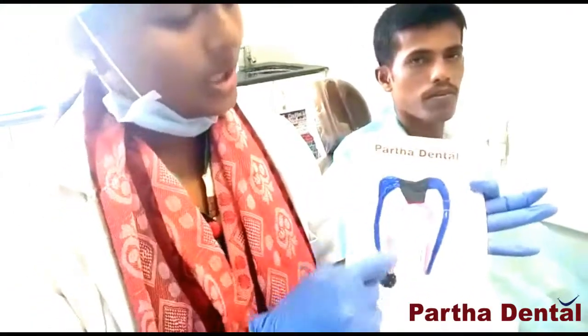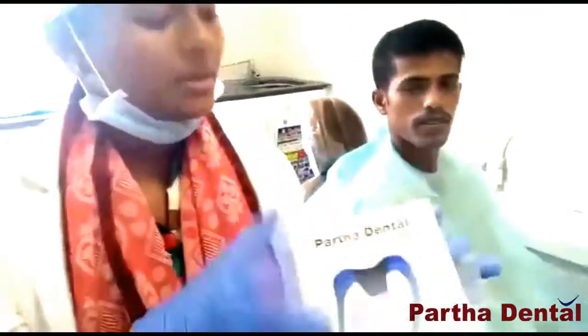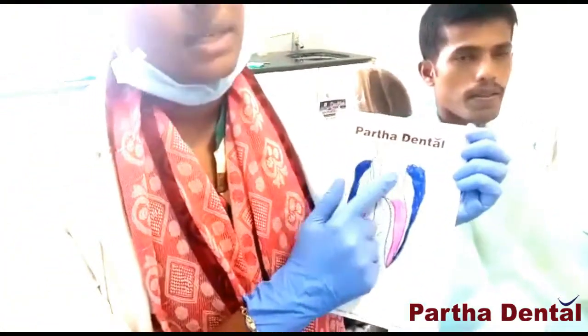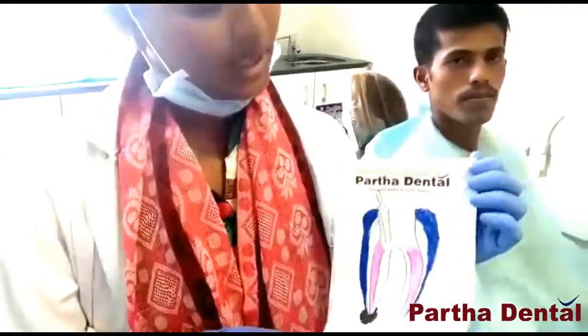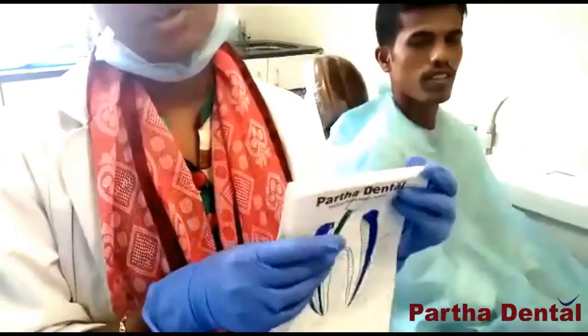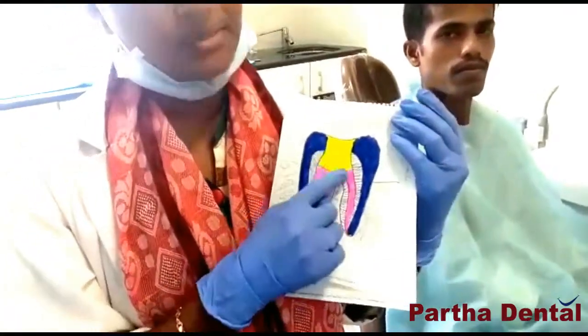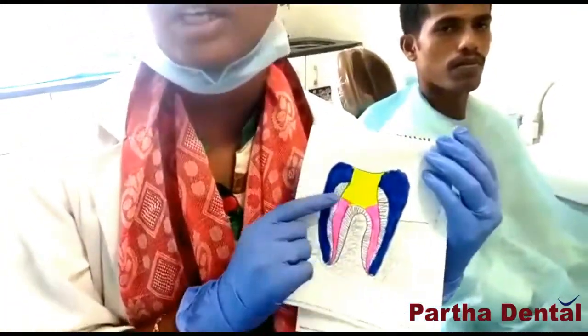The root treatment is used in this area. We are going to clean the root canals. After cleaning the root canals, we use cavities in the local canals. Then we use a rubber band and fill inside with a human cement. After filling it in the main cement, we use a crown with a permanent cement.